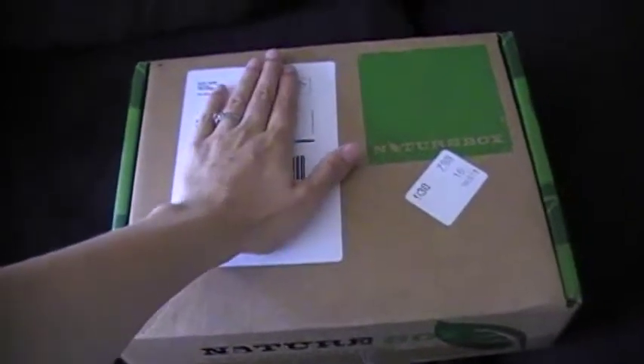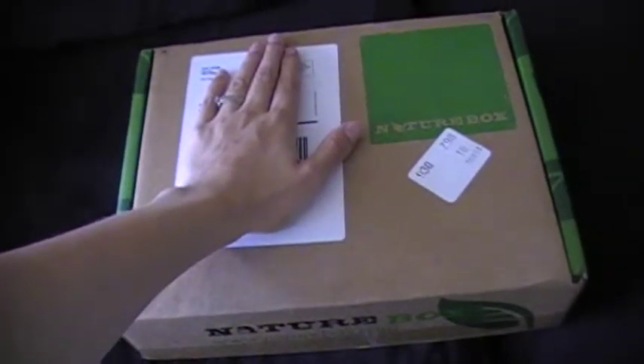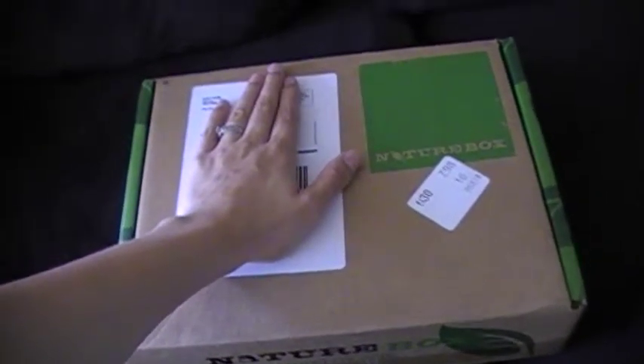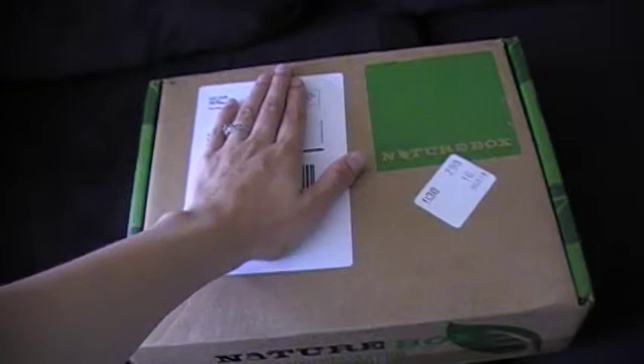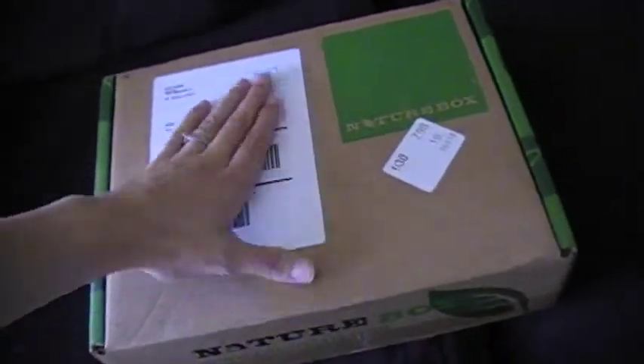Hello. My NatureBox came and I thought I would just do an unboxing of it. I'm not 100% sure still, but I'm thinking this may be my last NatureBox. But let's just get into it.